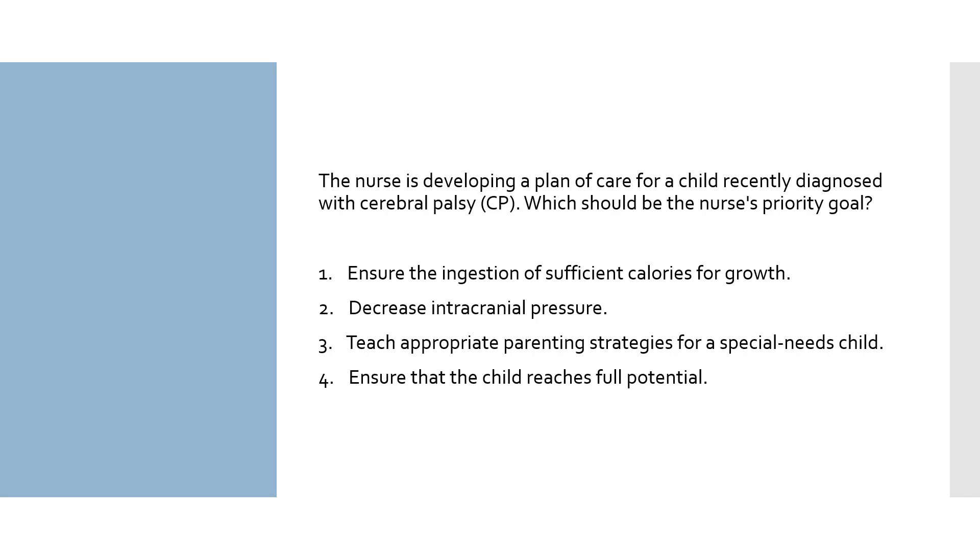Option 4: ensure that the child reaches full potential — the priority for all children is to develop to their full potential, and a child with CP needs a healthcare team and family to help them grow and develop. Number 3 is the correct answer. It is the priority goal for a newly diagnosed child.